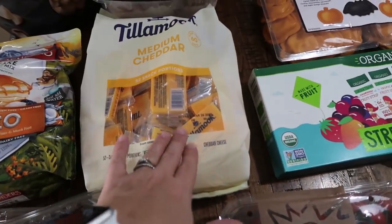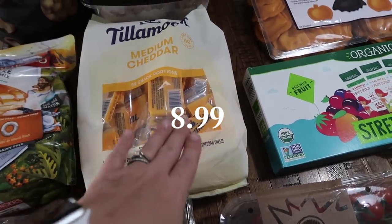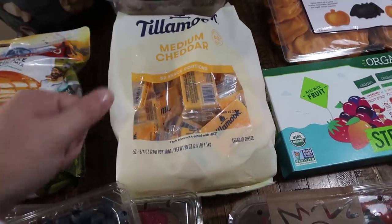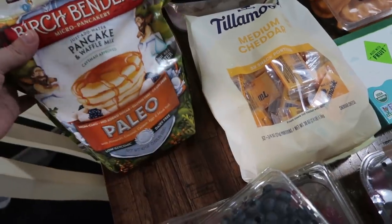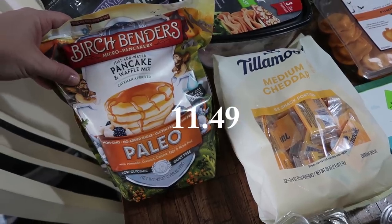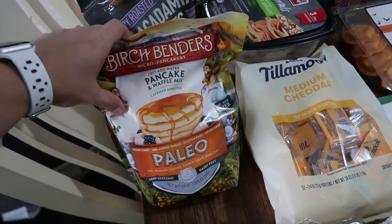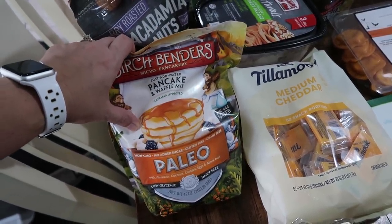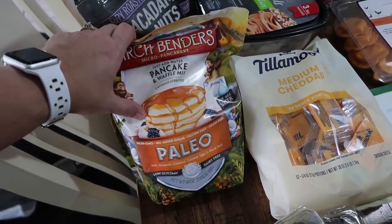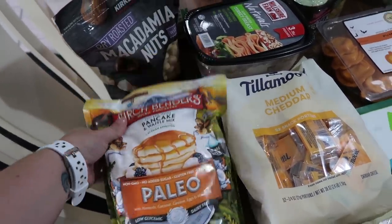This was on sale as well — the Tillamook medium cheddar snack portions. There are 52 in here and we love snacking on cheese, great for mid-afternoon or lunch boxes. I also love to prep pancakes ahead of time, so I got the Paleo Birch Benders pancake and waffle mix — you just add water. I also add Simply Syrup in different flavors like birthday cake or pumpkin spice to make pumpkin spice waffles. My kids absolutely love it.